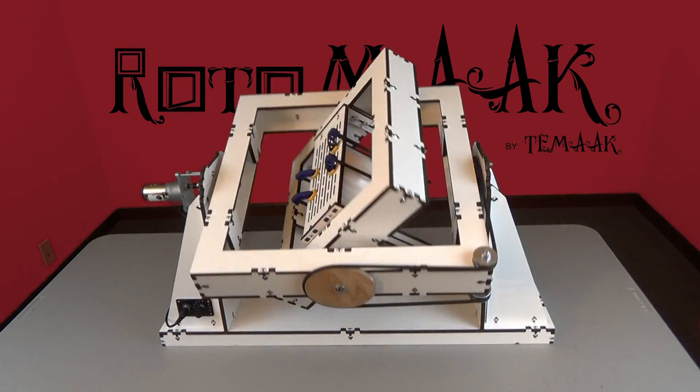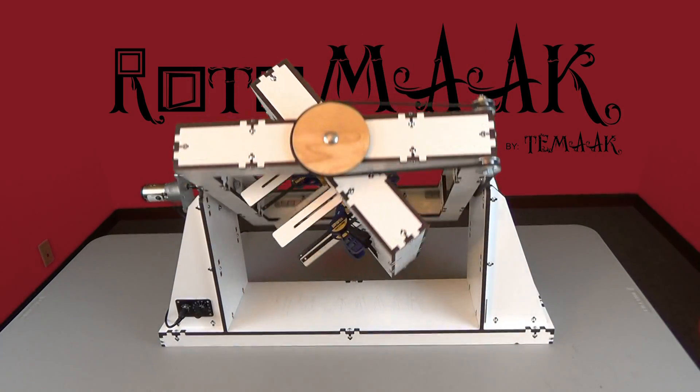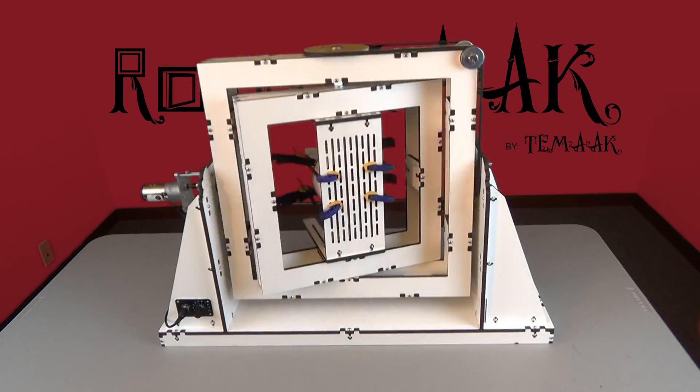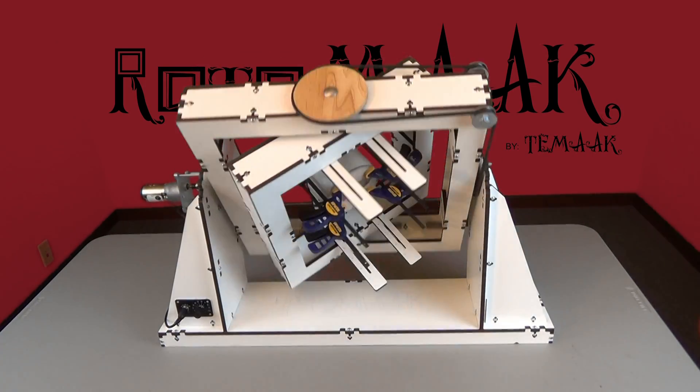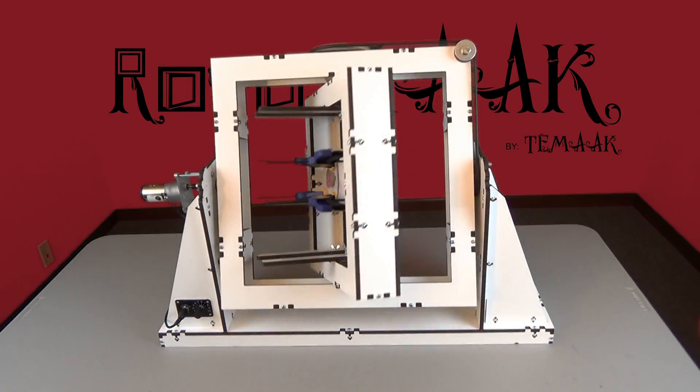We need your help to put the Rotomake on the desktop of all makers, craftsmen, artists, and business owners who understand the creative power of rotational casting. Helping us achieve our funding level will allow us to acquire quantity pricing to deliver the Rotomake to everyone at an affordable price.